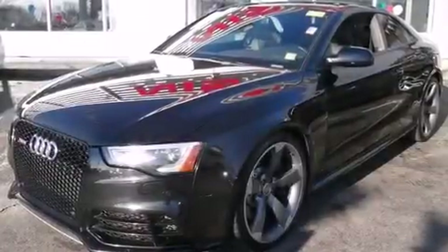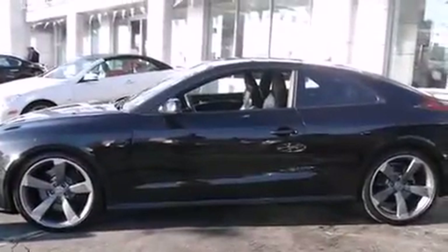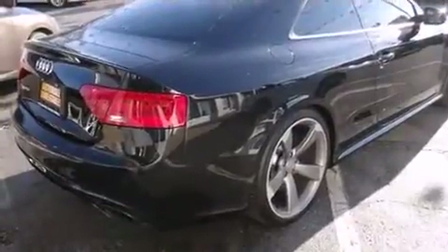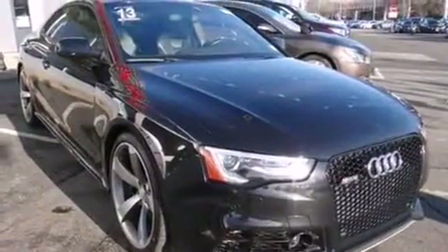Climb inside the 2013 Audi RS5. With fewer than 50,000 miles on the odometer, this is a technologically advanced vehicle for the sport-inclined driving enthusiast. Audi made sure to keep road handling and sportiness at the top of its priority list. A 4.2-liter V8 engine pairs with a sophisticated 7-speed automatic transmission, and for added security, Dynamic Stability Control supplements the drivetrain.